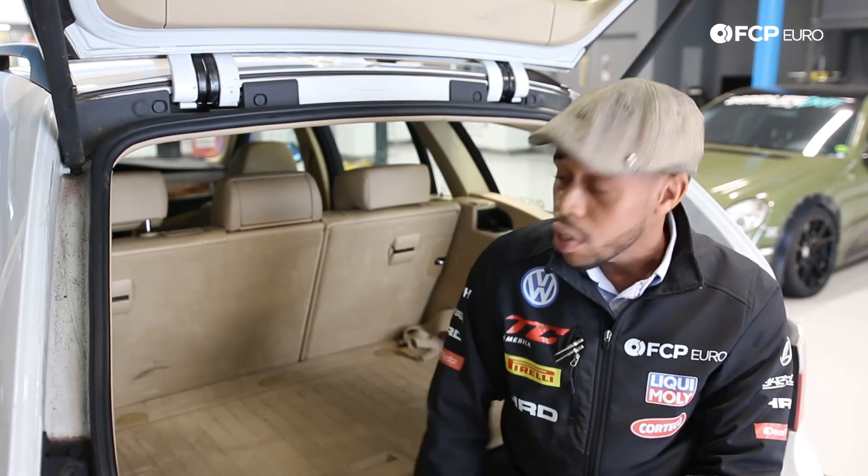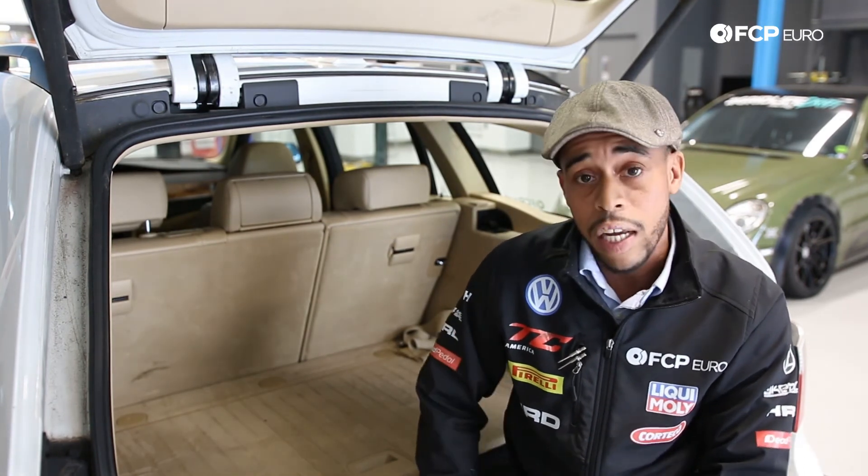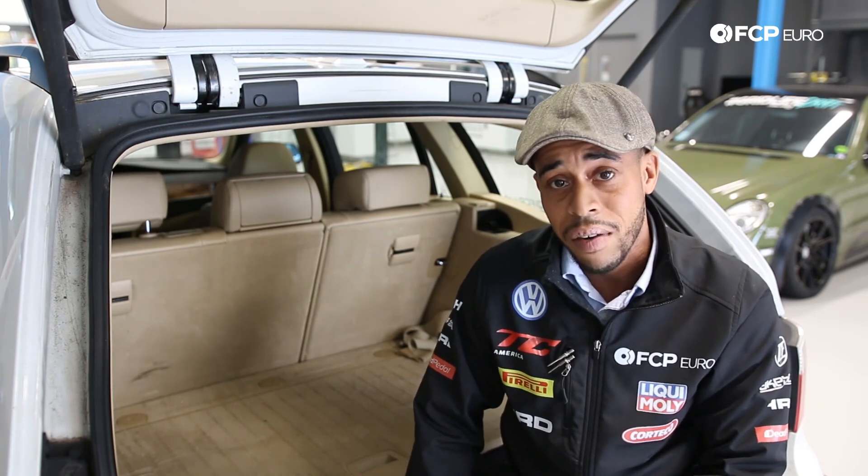So if you're noticing the symptoms I've described, or you're looking for one of these vehicles, definitely take a peek in the trunk and see what's going on there. This has been another tech tip — thank you guys for watching.